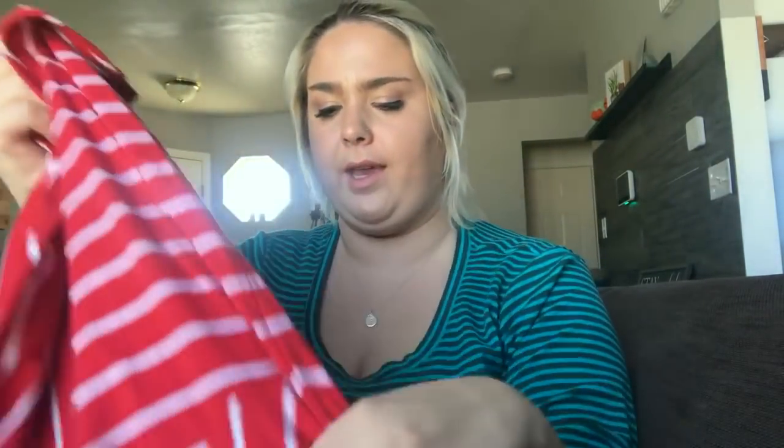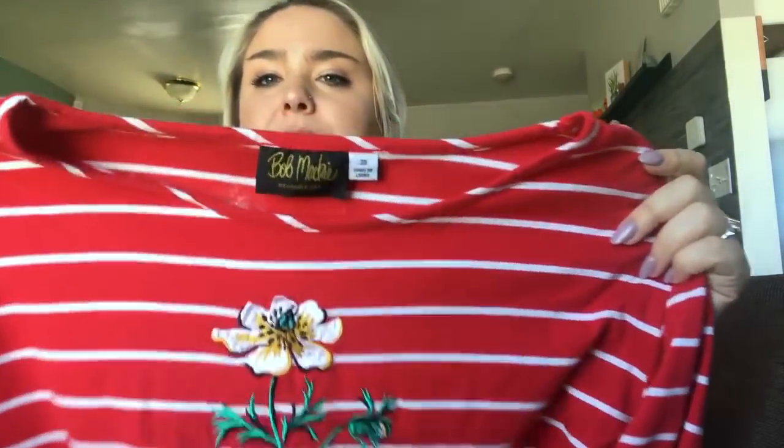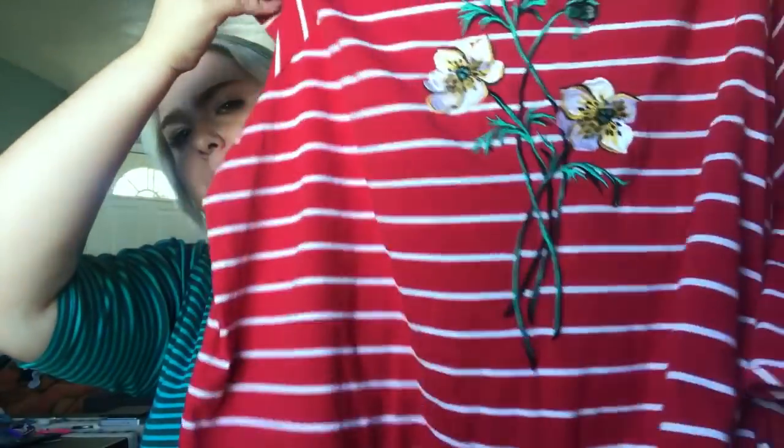Next is a Bob Mackie little floral scoop neck shirt, size 3X. That's the main reason I got it — it's a really fun spring print and it's a plus size. Hopefully I get about $25.